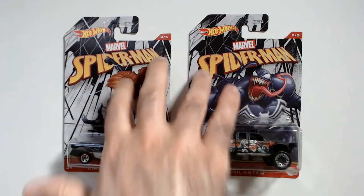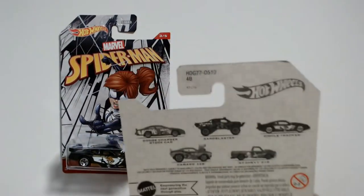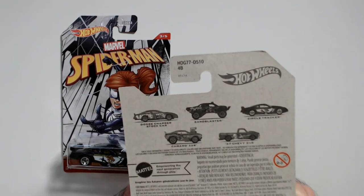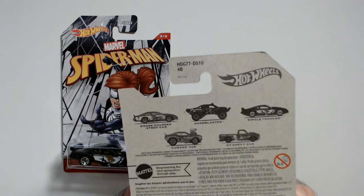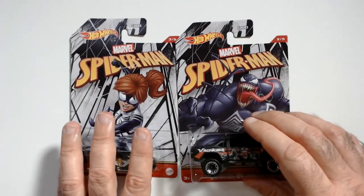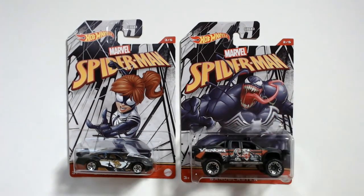We got two of five here. Pretty cool little collection, I think — I wouldn't mind getting the rest of these. That's Triple R, have a good day wherever you are.